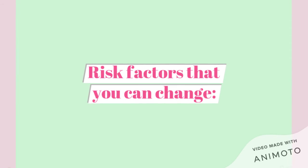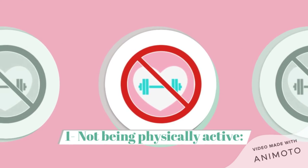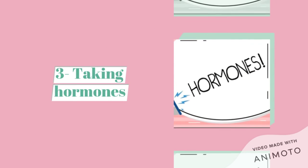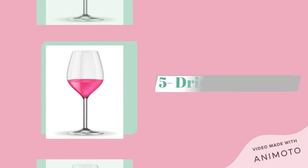Thankfully, there are factors you can change: not being physically active, being overweight or obese after menopause, taking hormones, reproductive history, and drinking alcohol.